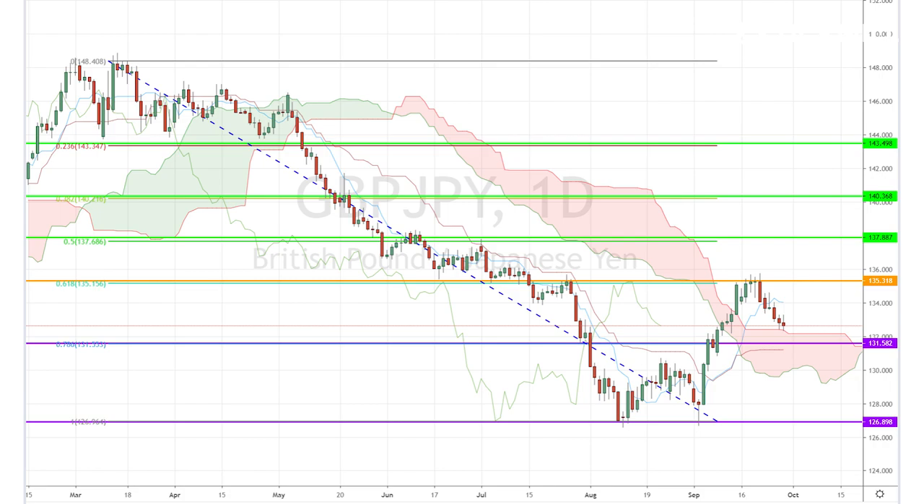While the Brexit shenanigans are still ongoing, we're going to keep a close eye on this level to see if it supports the pair's longer-term bullish movement that started at the beginning of September.